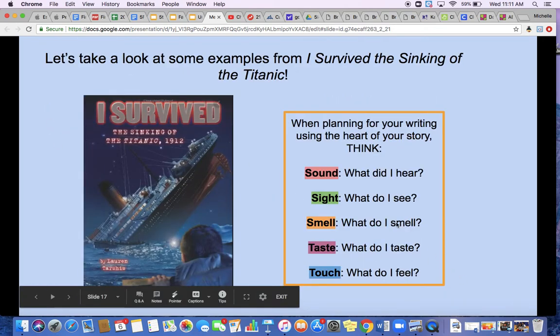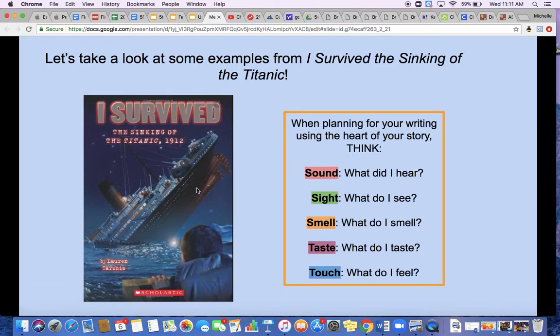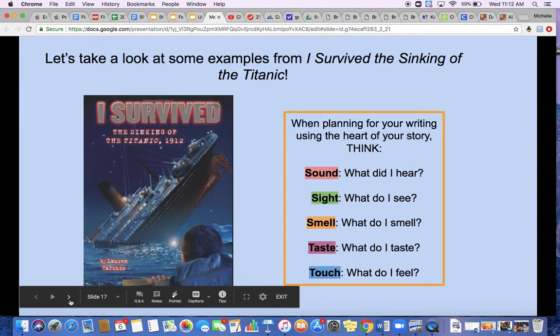Let's take a look at some examples from the I Survived book, Sinking of the Titanic. When planning for your writing, you want to think about the heart of the story and think about the sound — what do I hear? The sight — what do I see? The smell — what do I smell? The taste — what do I taste? And the touch — what do I feel?